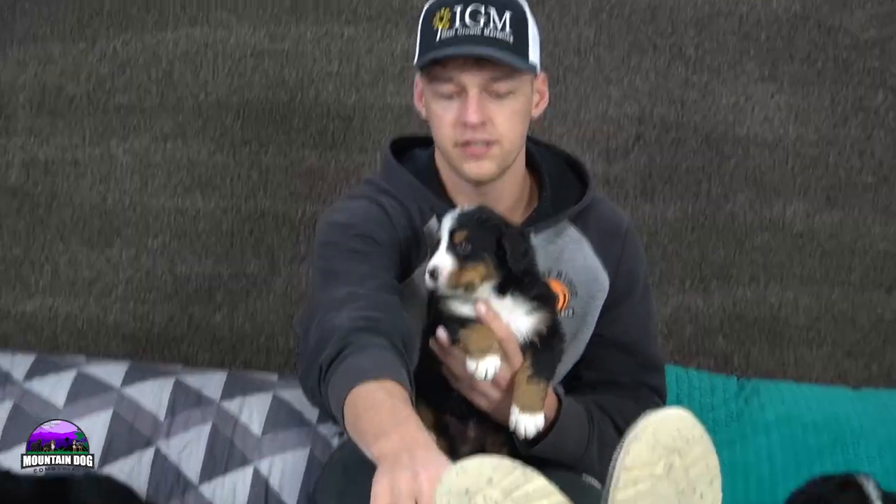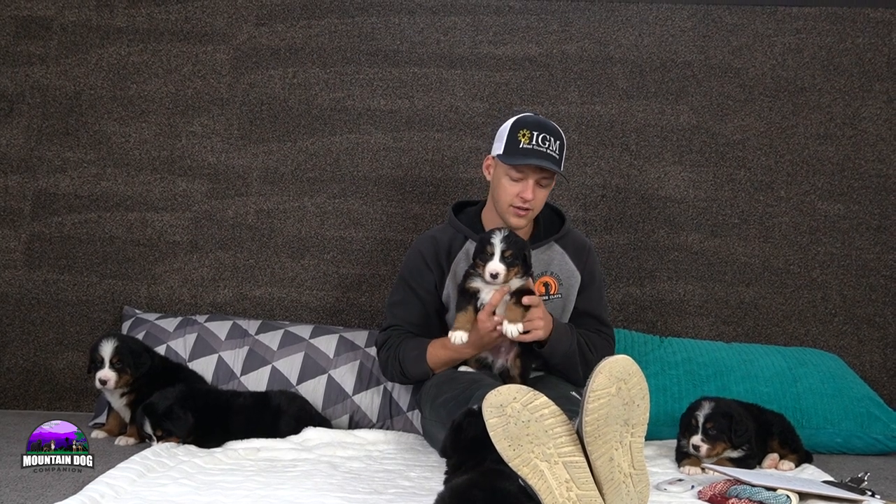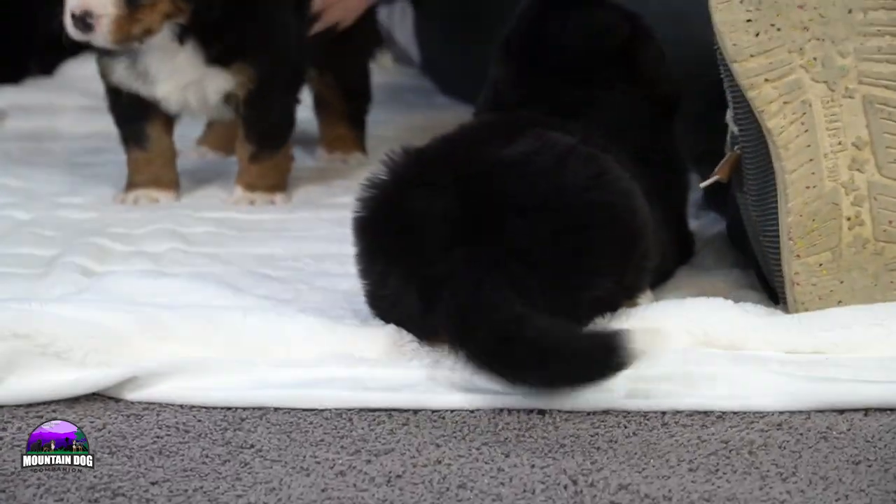Starting off with the smallest boy — his name is Joey. Joey's a little sweetheart, definitely a bit more energetic compared to some of his litter mates. He has white socks on the front, very even look, tan points coming down, white socks in the back, a white tip tail, no Swiss kiss, a nice white blaze coming through between the eyes, and some nice tan points on his face.